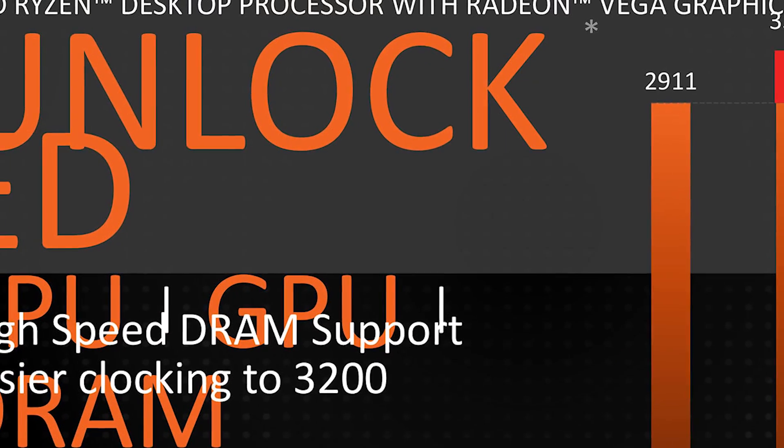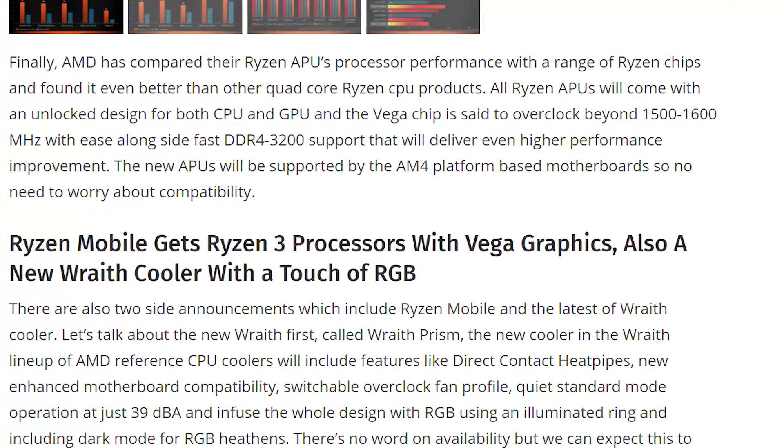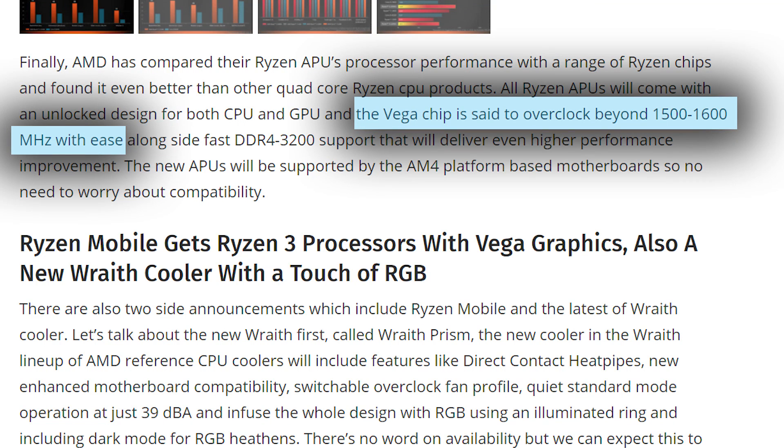Luckily, both chips are unlocked so they can be overclocked, and according to WCCF Tech, they're hearing that the Vega-integrated chip can actually overclock beyond 1500-1600MHz. That's definitely an impressive feat.